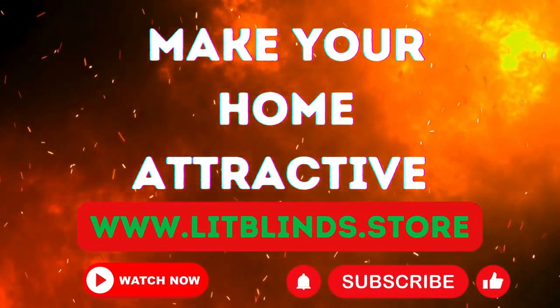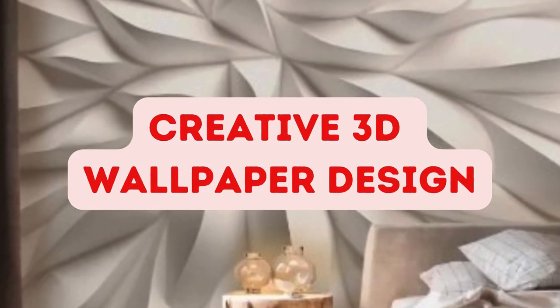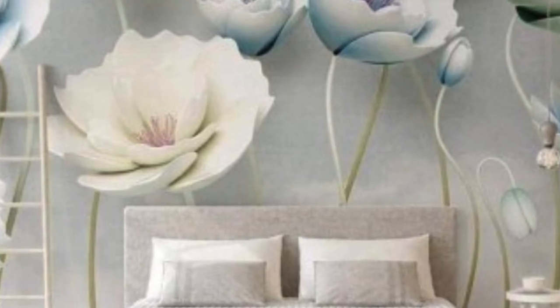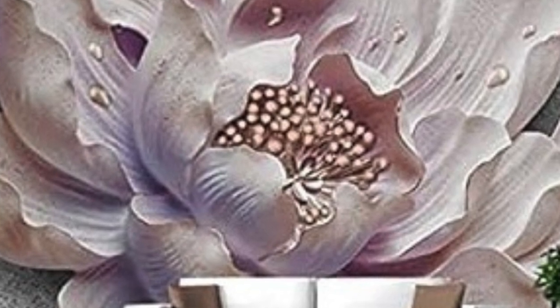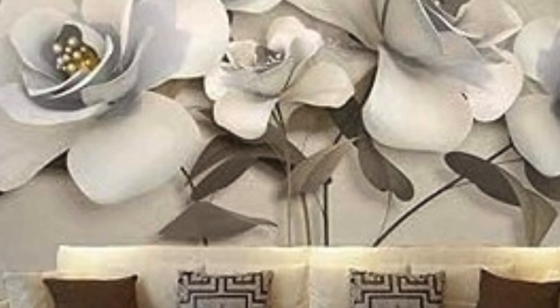www.litblinds.store — 3D wallpaper has emerged as a revolutionary and captivating innovation in the realm of interior design, transforming ordinary walls into dynamic, visually stunning canvases. Unlike traditional flat wallpapers, 3D wallpaper introduces an extra dimension, creating depth and texture that engage the senses and redefine the aesthetics of a space.